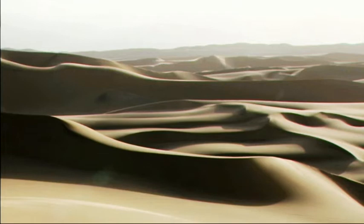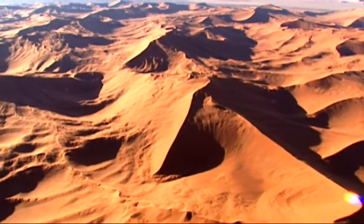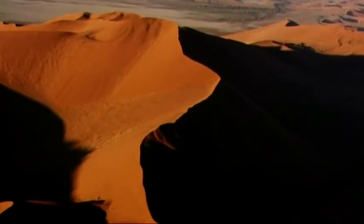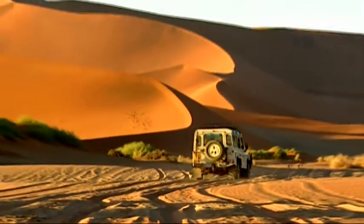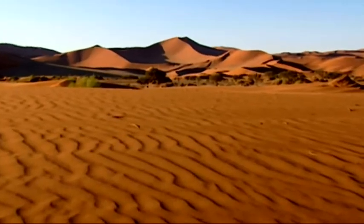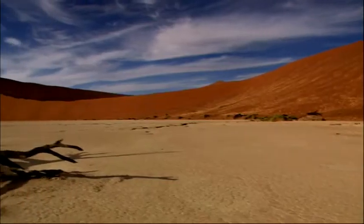Sossusvlei is possibly Namibia's most spectacular desert attraction. What makes it so famous are its large red sand dunes, which are some of the tallest dunes in the world. It possesses some of the most stunning landscapes in Africa.